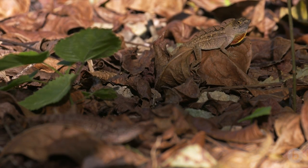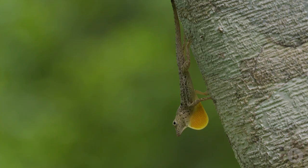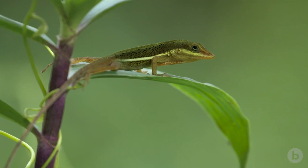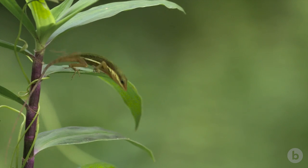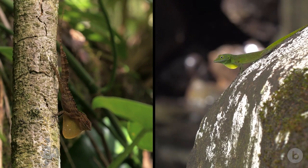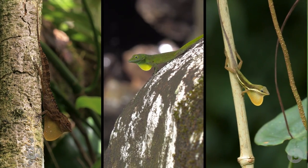The dewlap acts as a kind of ID badge, allowing anoles to recognize potential mates and rivals while ignoring individuals of other species. According to this explanation, species living side-by-side should never share the same dewlap color.